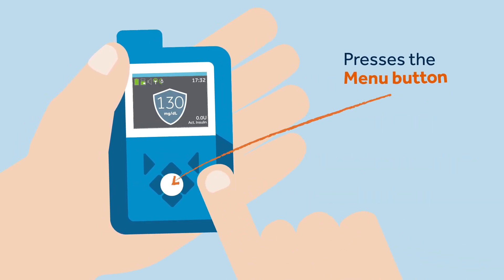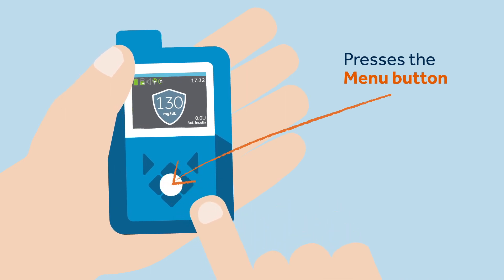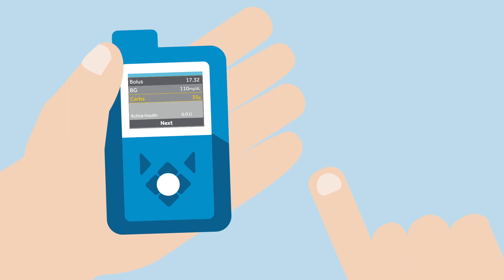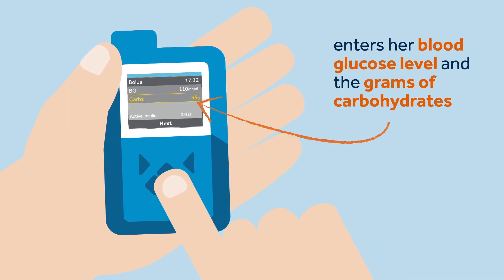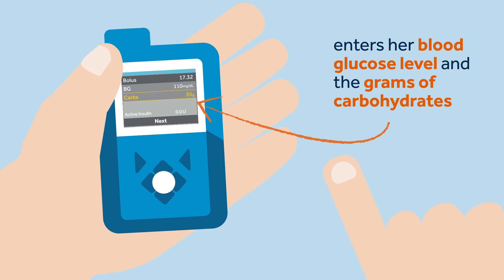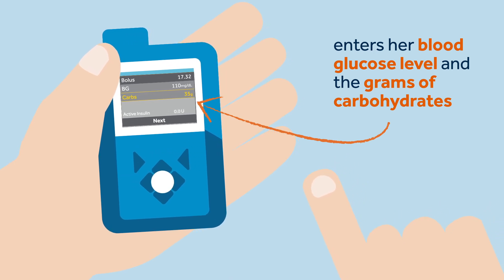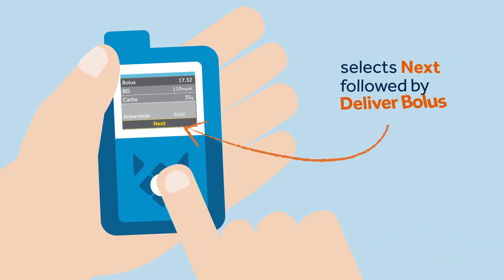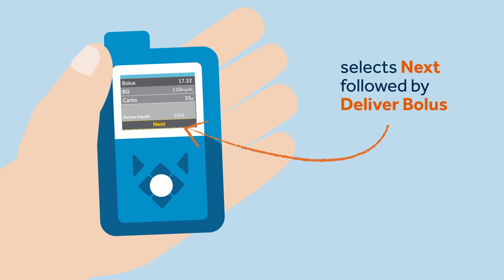Once the correct configuration is saved, Sophie presses the menu button and selects bolus. She enters her blood glucose level and the grams of carbohydrates that she plans to eat. If you are using the Essentia Contour Next 2.4, the BG will be populated directly. She then selects Next, followed by Deliver Bolus.